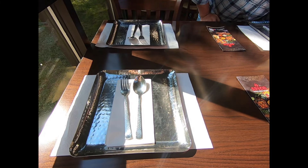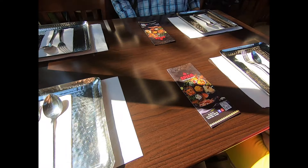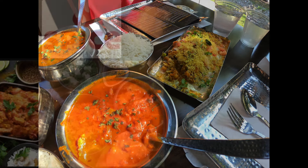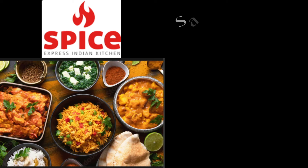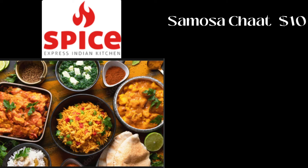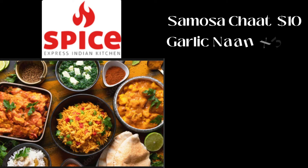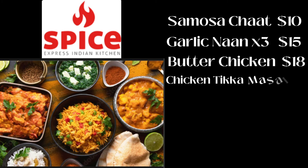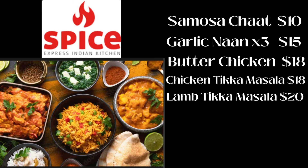Before we tip our hats and conclude this flavorful journey, let's break down this mouthwatering meal we enjoyed at Spice Express Indian Kitchen. Hold on to your wallets folks, cause these flavors were worth every penny. We kicked things off with that delightful samosa chaat, a tasty starter that set us back $10. Next up, the heavenly garlic naan — we ordered three pieces at $5 each, totaling $15. Then came the star of the show, the butter chicken at $18, the chicken tikka masala at $18, and the flavor-packed lamb tikka masala at $20.